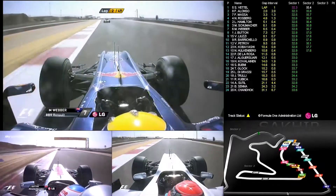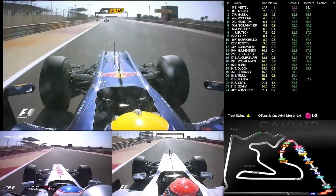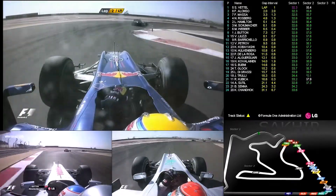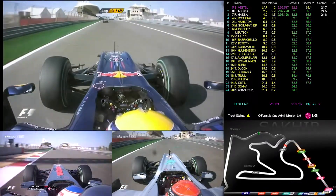So Chandhok's gone. We're now with Mark Webber, who's looking to make a move on Michael Schumacher. Down the hill they go — two seconds the advantage over Fernando Alonso for Sebastian Vettel. Three and a half seconds for Vettel over Massa. He's just set the fastest lap of the race — Sebastian Vettel, just over two minutes: 2:02.517.